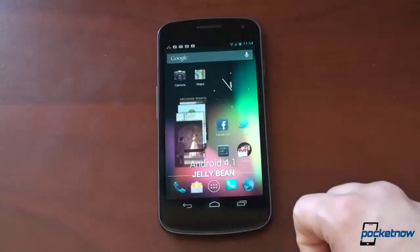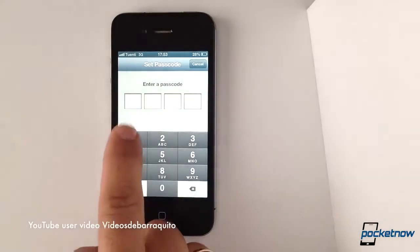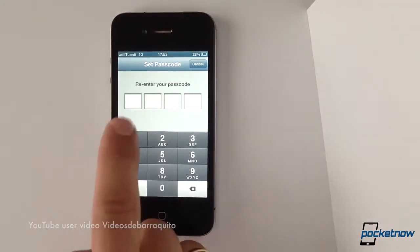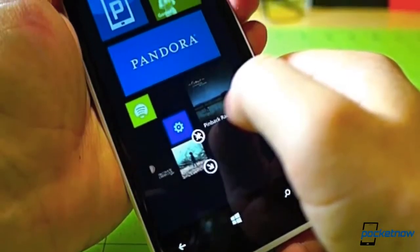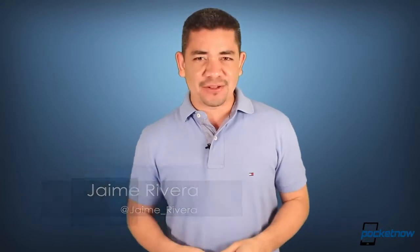Google Keep brings better notes and tasks for Android and the web. iOS 6.1.3 doesn't seem to fix the lock screen bypass issues. And Pandora finally makes it to Windows Phone 8. I'm Jaime Rivera — looking at you, Joe Belfiore — where's my VPN support for Windows Phone 8? This is Pocketnow Daily.